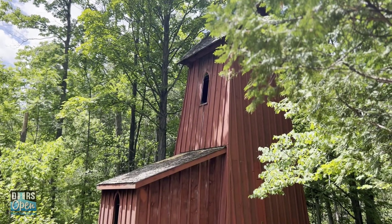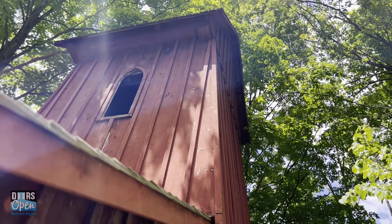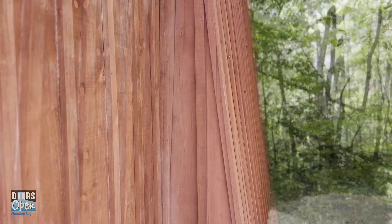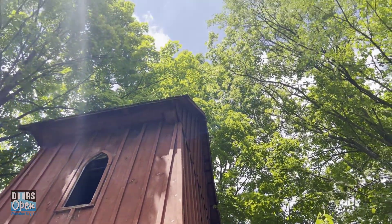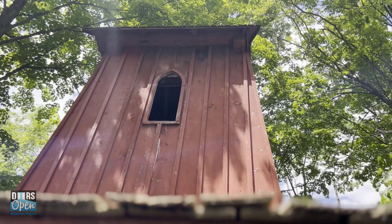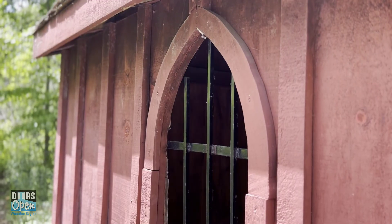Not only is the Sheave Tower historically important, but it's architecturally significant as well. This is a unique example of the carpenter Gothic style of architecture, which refers to buildings constructed mostly out of wood where the Gothic Revival architectural style has been applied. The tower is a wooden frame structure approximately two and a half storeys high, with a tapered shape referencing the verticality of the Gothic Revival style. It's clad in board and batten with a cedar shingle gable roof, and there are pointed arch Gothic Revival windows on the south side of the building and on the lean-to.